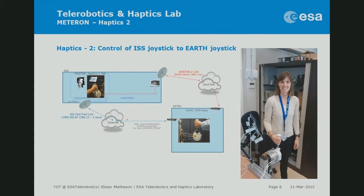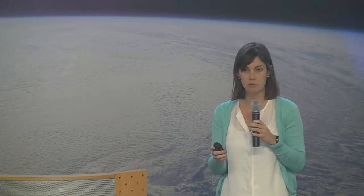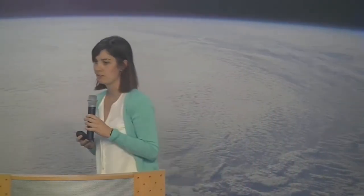Haptics 2 will be the first demonstration of force feedback telecontrol from space to Earth, planned for around May this year. It will show how an astronaut can control a robot at a distance with fine control because they can feel what the robot feels — distinguishing a hard object from a soft one, or sensing how much force to apply to a rock. The problem, of course, is signal delay: you might hit a rock and feel it a second later, by which time you've already broken your instrument. The robot itself needs some autonomous intelligence to pause and wait for the next command.